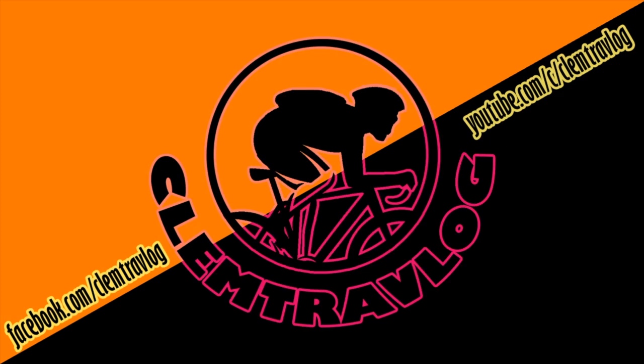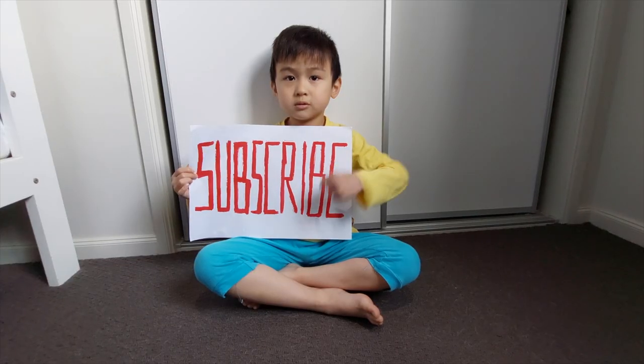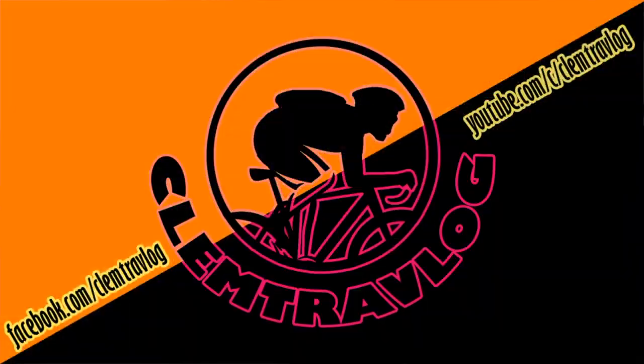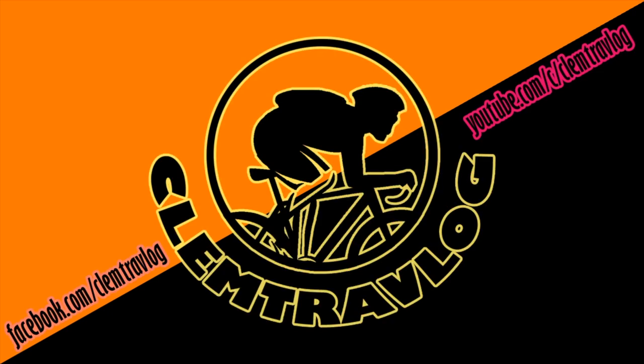Thank you for watching. Don't forget to click the like button, subscribe to my channel, and share it with everyone. Leave a comment if you have any feedback for me. Thank you!